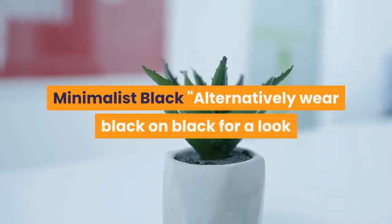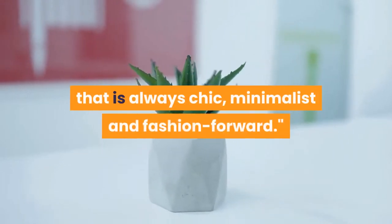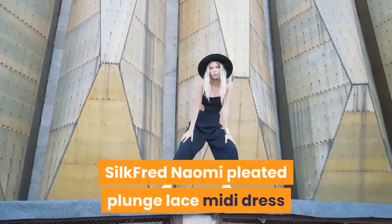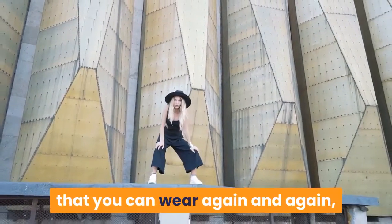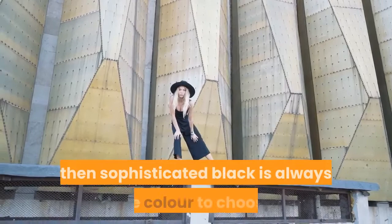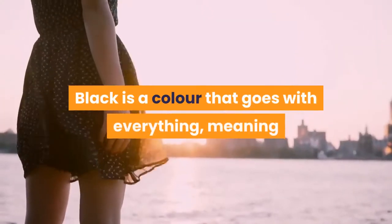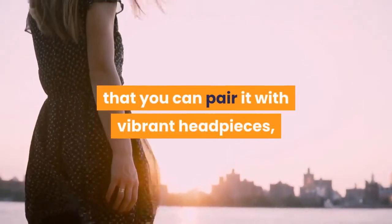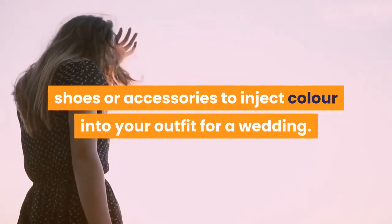Minimalist black — alternatively, wear black on black for a look that is always chic, minimalist, and fashion-forward. If you're looking for a versatile outfit that you can wear again and again, then sophisticated black is always the color to choose. Black is a color that goes with everything, meaning that you can pair it with vibrant headpieces, shoes, or accessories to inject color into your outfit for a wedding.